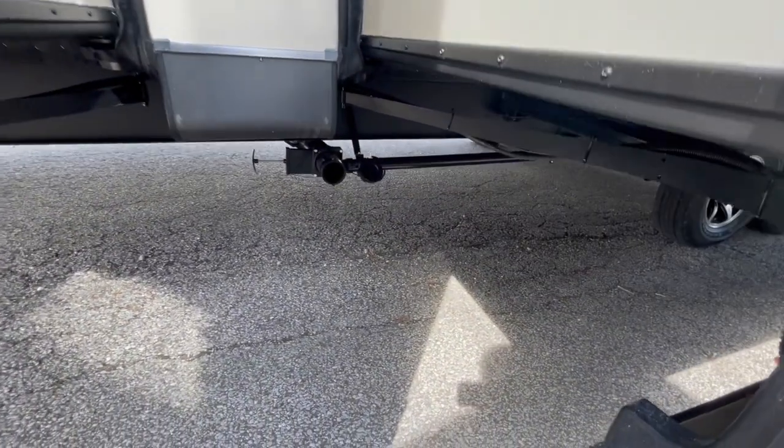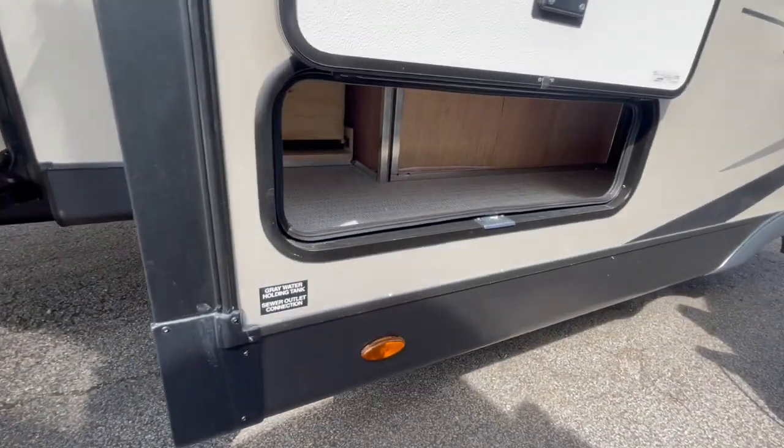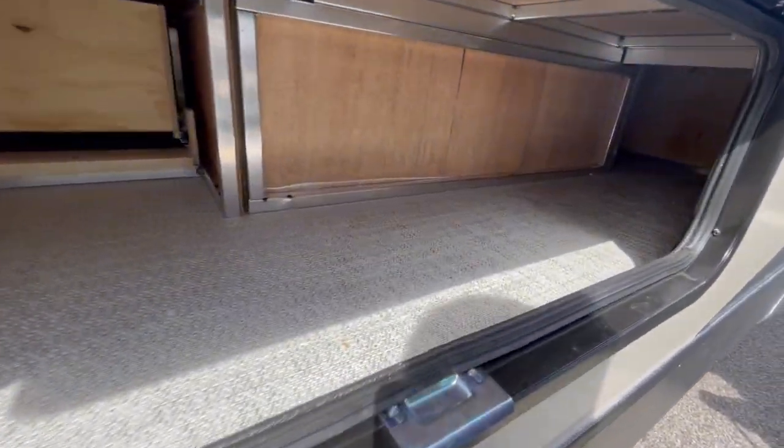In between the slides are your dumps. On the slide out, there's storage underneath the U-shaped dinette.